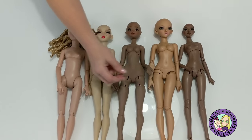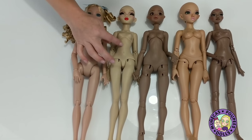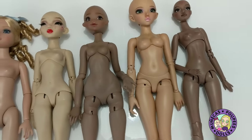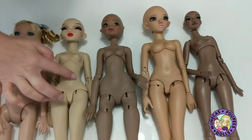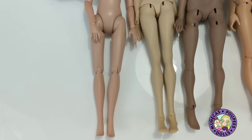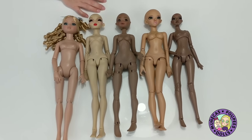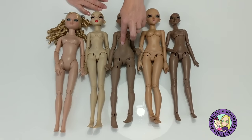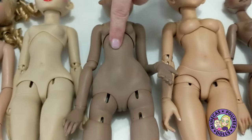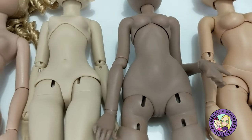Pigeon has a smaller bust and doesn't have the really defined torso that Doll Essence and Minifee have — more of a cute little belly. Elowen, being plastic, isn't very defined in that area. I really like the definition on the Doll Essence doll and the Mamoni doll — there's some sculpting, a dip similar to Doll Essence, and to a lesser degree on the Minifee. You can tell thought was given to sculpting that part of the body.